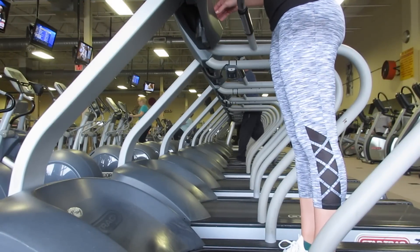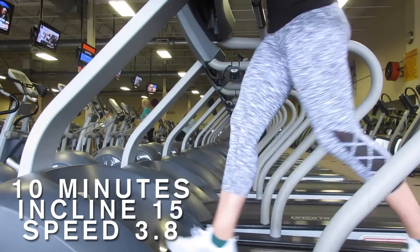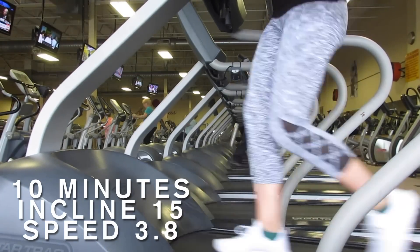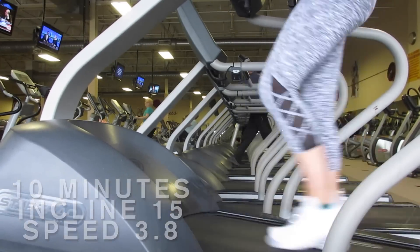So I am once again starting off my workout on the treadmill. I like to start off with cardio to get my heart pumping, my blood flowing, and basically just to warm up my body. I started off with 10 minutes on the treadmill at an incline of 15 and a speed of about 3.8 to 3.9.